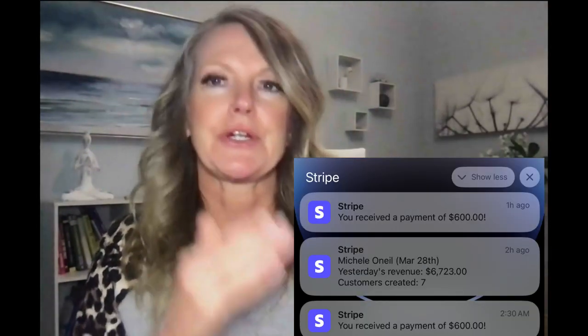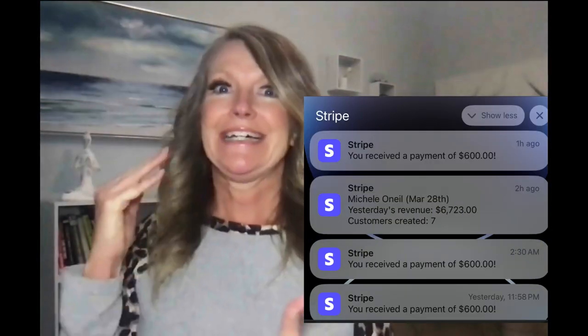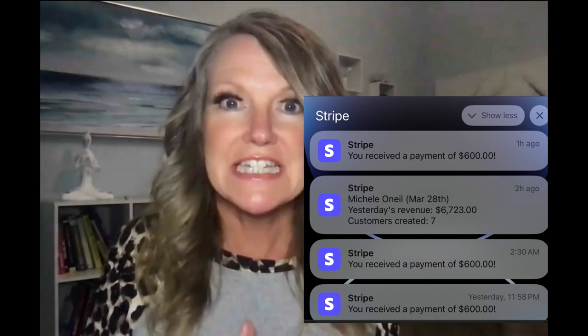$300 a day, $350 a day, $300 a day, $600 a day, $650 a day, $450 a day — I'm blown away. All from TikTok.